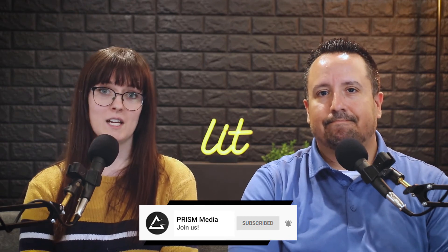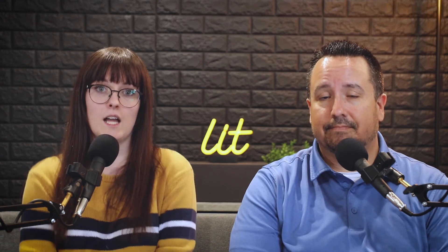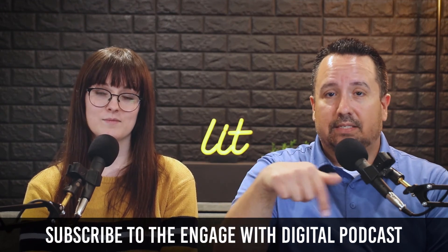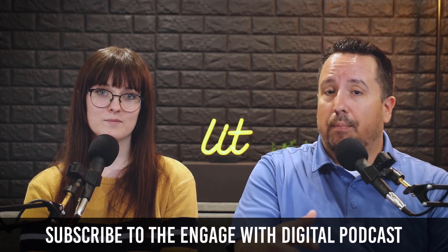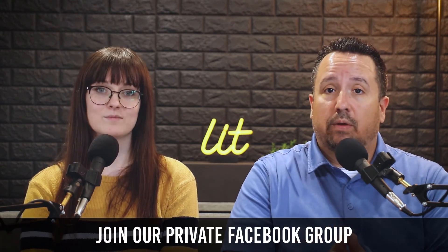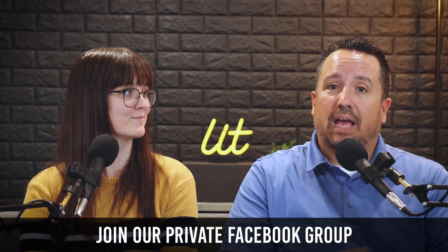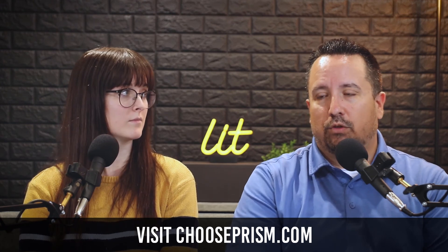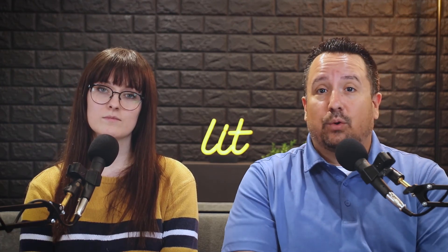Thank you for joining us for this episode of Engage with Digital. As always, be sure to like and subscribe and hit the notification button so you don't miss any of our upcoming videos. If you found value in this video, feel free to share it with your friends and colleagues. We just launched our Engage with Digital podcast — check out the show notes below for a quick link to subscribe. Join our Engage with Digital Facebook group — it's a growing community where we share tips, techniques, and strategies together. And of course, we can be reached at chooseprism.com. Thank you again for joining us as we look for ways to share your story, build your brand, and create your future. Thanks for choosing Prism.